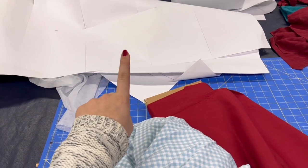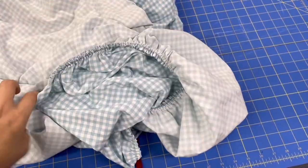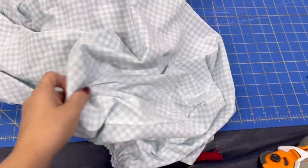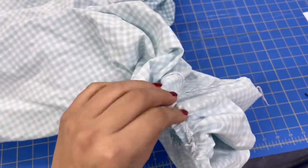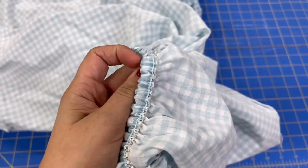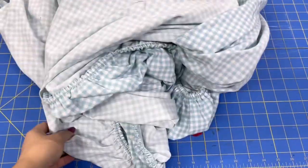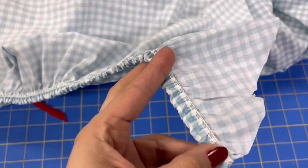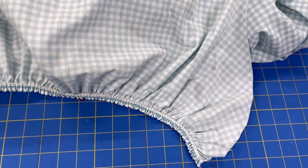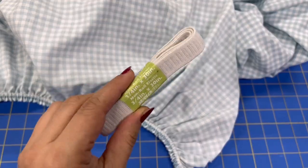I'm going to throw these in the wash and then get started on altering my pattern to fit me. Now that they're washed, I'm going to take the fitted sheet and cut open the edges and take out the elastic so it will lay flat. I was hoping to save some of the elastic for what the pattern calls for in the back, but the elastic is sewn in and taking it out would take too long, so I just cut it. Luckily I had some elastic in my stash.